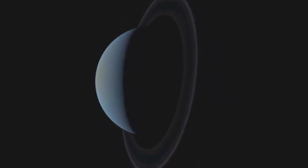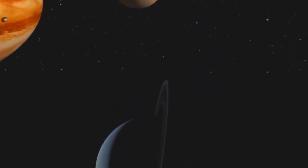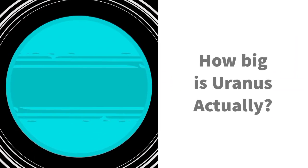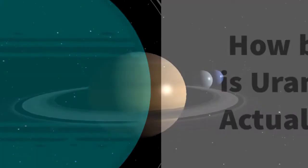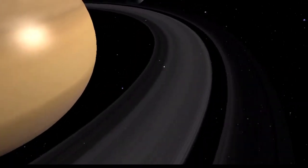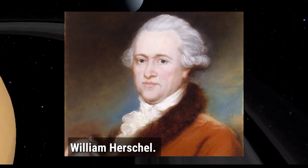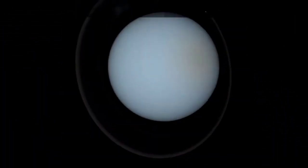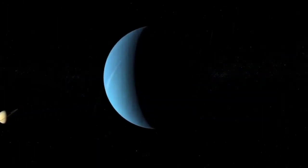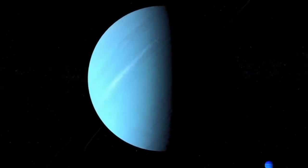The seventh planet from the Sun with the third largest diameter in our solar system, the first planet found with the aid of a telescope. Uranus was discovered in 1781 by astronomer William Herschel, although he originally thought it was either a comet or a star. Uranus has the third largest planetary radius and fourth largest planetary mass in the solar system.